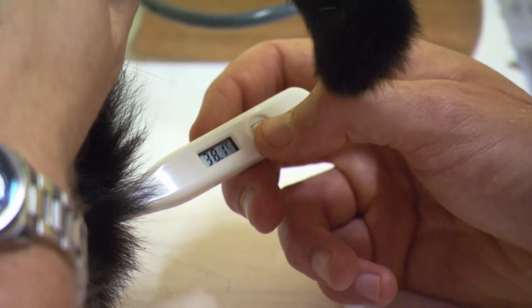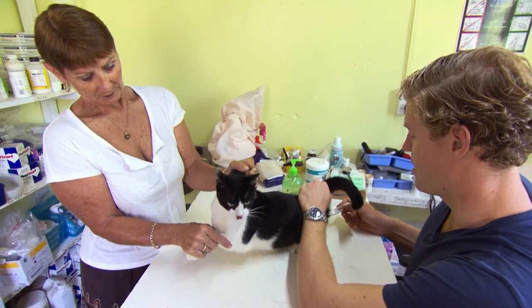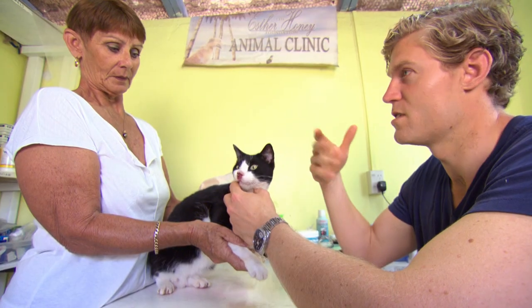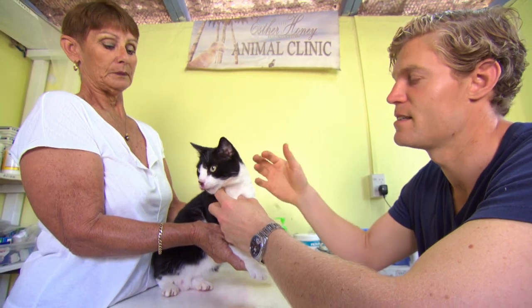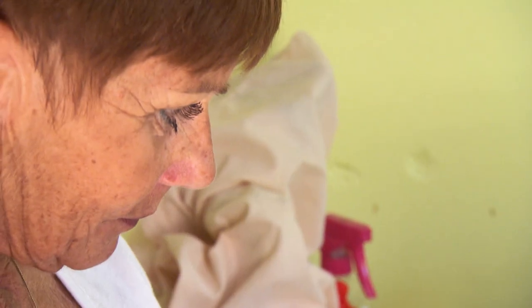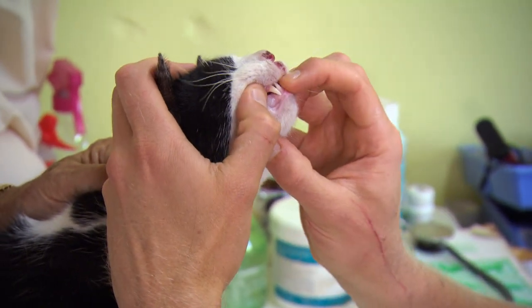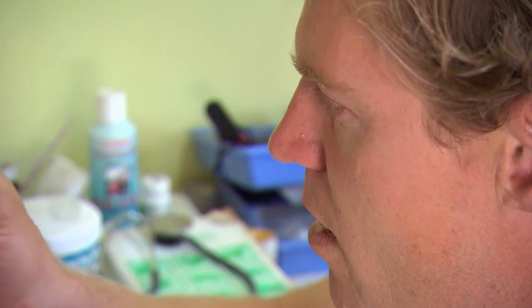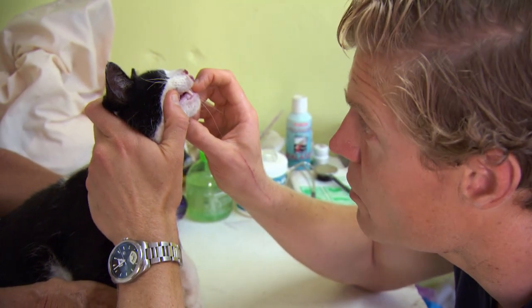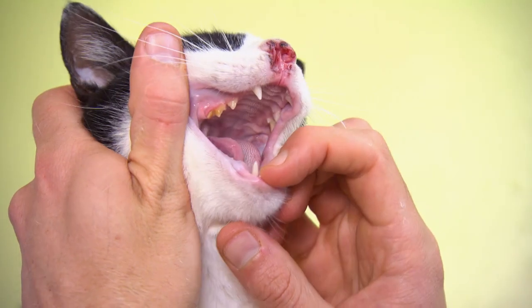Her temperature is a bit over 38 — 38.1, 38.2 now. That's normal. A lot of the viruses we're worried about that can cause erosions around the face of cats usually cause ulcers on the tongue or serious irritations and really red inflammation around the mouth. Her gum colour's nice and pink, so she's got some good circulation happening. Despite her having a big problem around her nose, the inside of her mouth is actually looking pretty good.